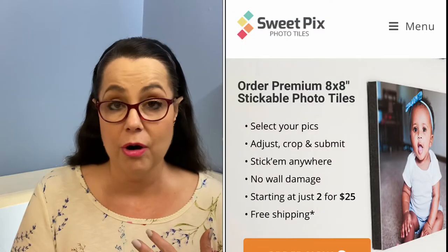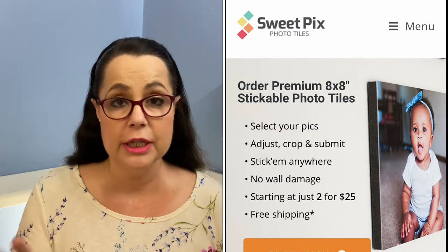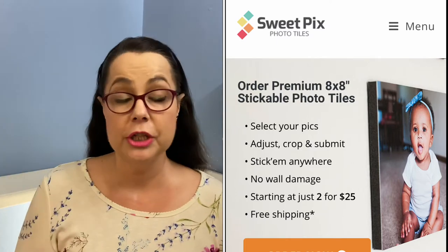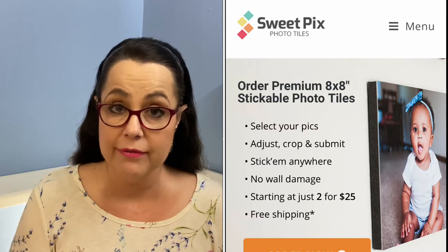Let me tell you about Sweet Picks. It is these cute little 8x8 tiles — super lightweight, like styrofoam. They weigh nothing. They give you little stickers and you can stick them on your wall. They are repositionable and will not harm your wall; you can take them off and on and they will not hurt your wall. Ordering was super fun and easy — the hardest part is picking your pictures. The price is two tiles for $25, and each additional one is only $9, with free shipping anywhere in the continental U.S. It takes three to five business days to arrive once you place your order.